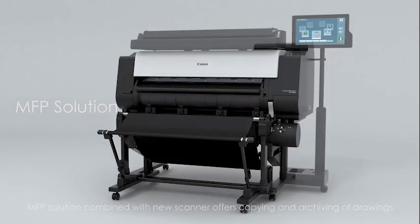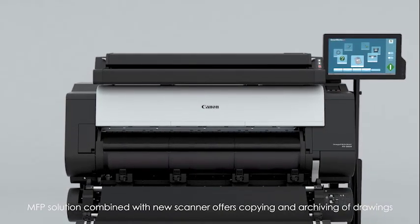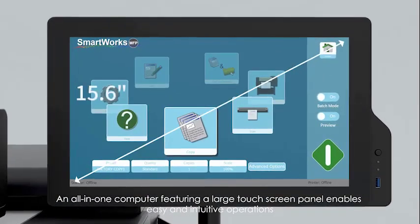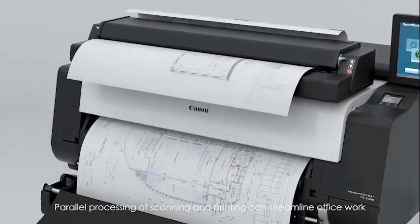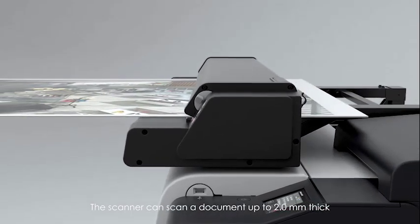MFP solution — combined with a new scanner, it offers copying and archiving of drawings. An all-in-one computer featuring a large touchscreen panel enables intuitive operations, and parallel processing of scanning and printing can streamline office work. The scanner can scan documents up to 2.0 mm thick.